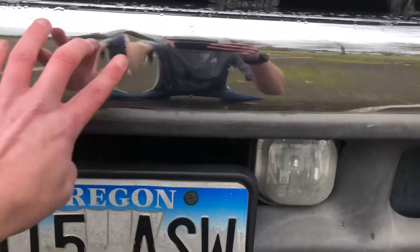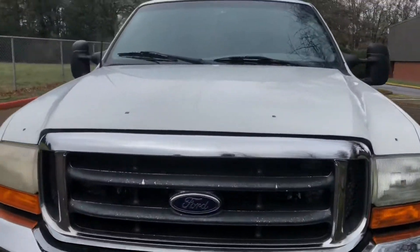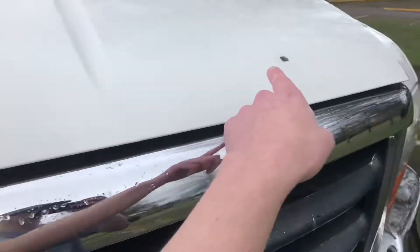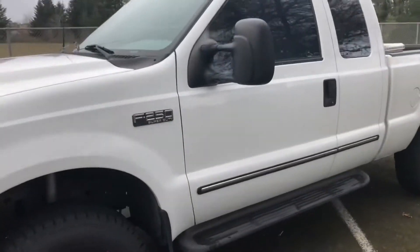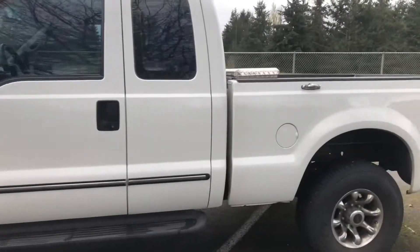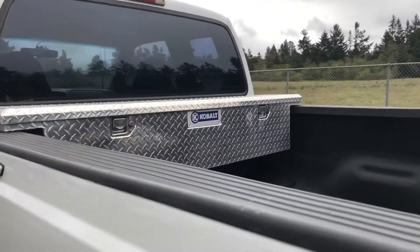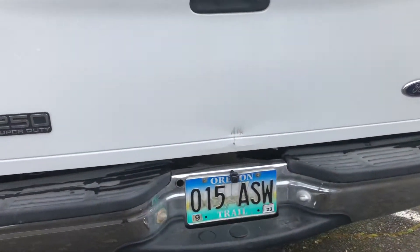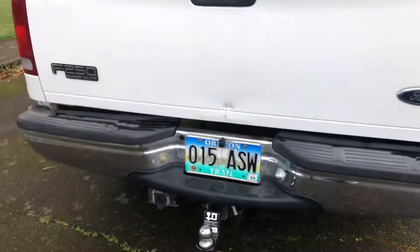We do have a dent here in the bumper. You can tell these little spots here — all these little spots are from the bug deflector that was on the truck. Keep walking around: the truck also comes with a Cobalt toolbox. The truck does have a backup camera, we'll look at that in a little bit. Again, we have another little blemish here, and it comes with a hitch too.